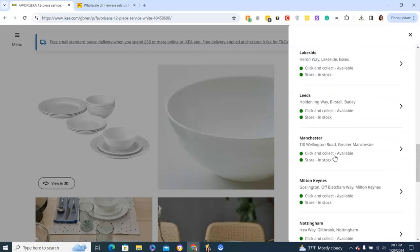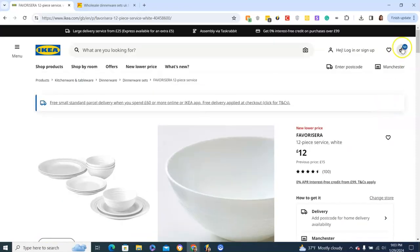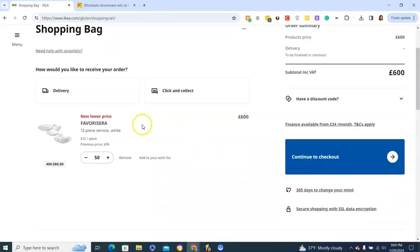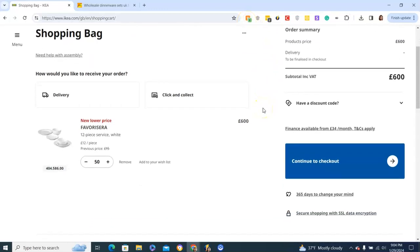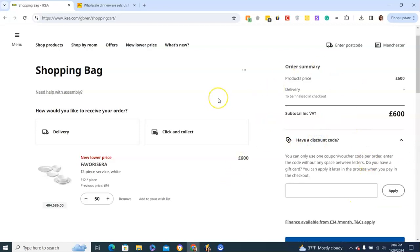Another thing I use is Honey — it's a great browser extension. Honey often has discounts that work with Ikea, though it doesn't work as well with Amazon, so that's another great advantage of shopping with Ikea.